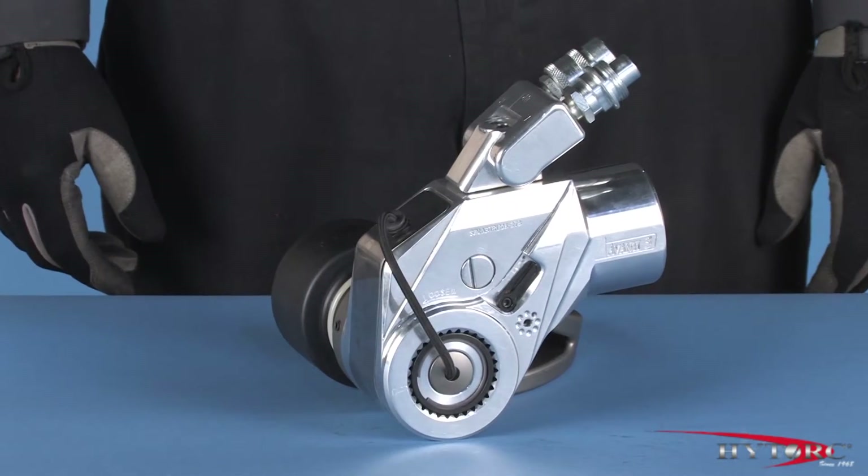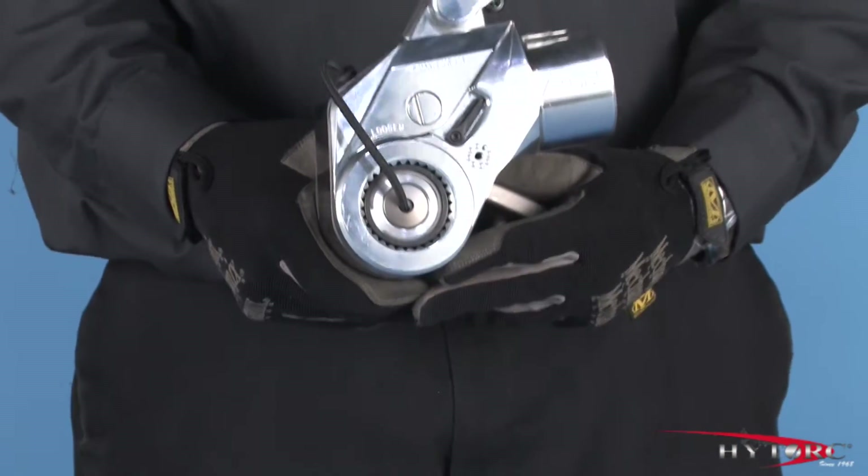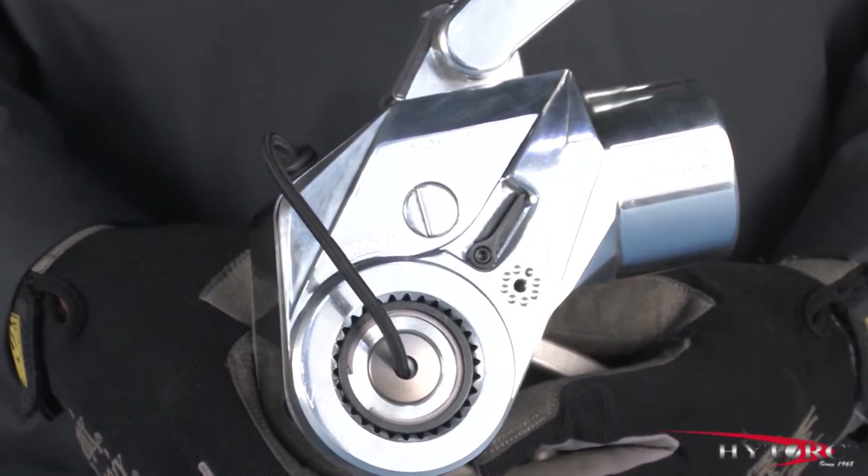Like all HITORC square drive tools, the body of the Avanti is machined from a solid block of titanium aluminum alloy that gives it the strength of steel at half the weight.